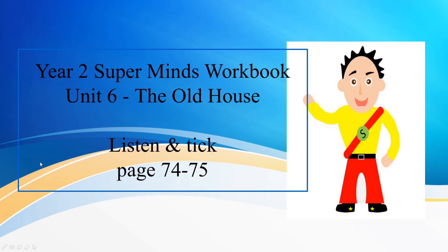Hello boys and girls, it's Mr C here again. Today we're going to look into Year Two Supermind's workbook. It is in Unit 6, The Old House. We're going to complete exercises on page 74 and page 75. Are you ready boys and girls? Please open up your Supermind's workbook at page 74 and page 75.